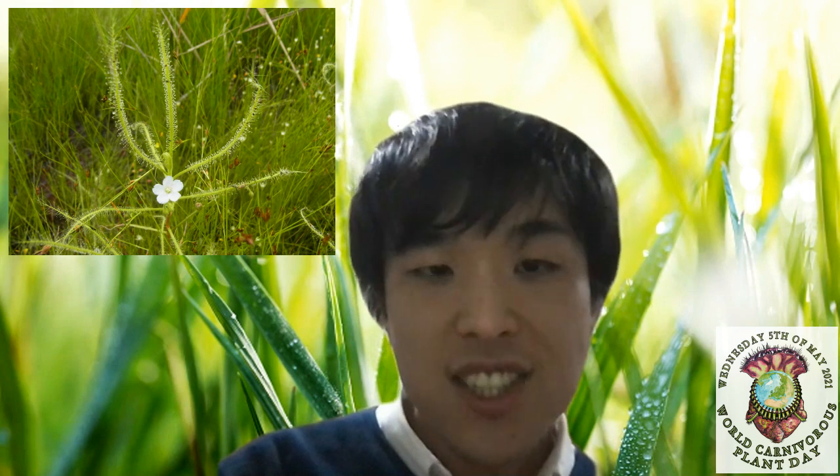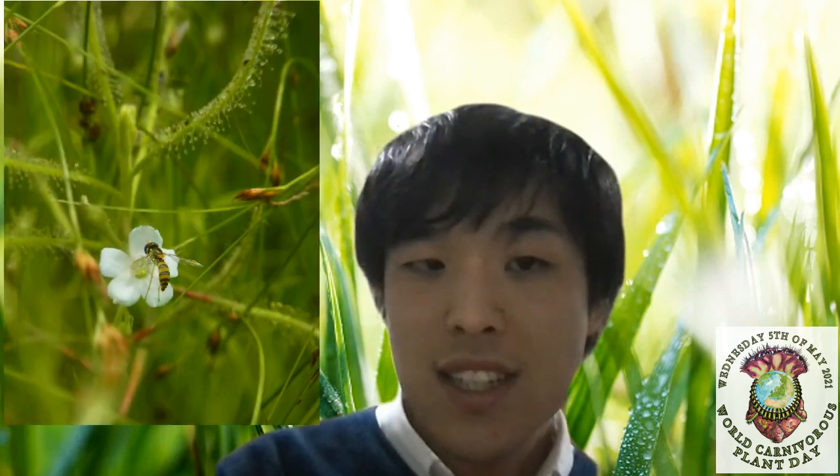It seems like a good idea for carnivorous plants to focus on eating some bugs and attract others to pollinate. This really makes sense for plants that require cross-pollination. What did you learn about plants that can self-pollinate? We found that some self-pollinating sundews named Drosera machinoi and Drosera toyo acensis trap major pollinator species. Because self-pollinating carnivorous plants can produce seeds without pollinators, it would be advantageous for them to trap even pollinators and improve their nutrient status.